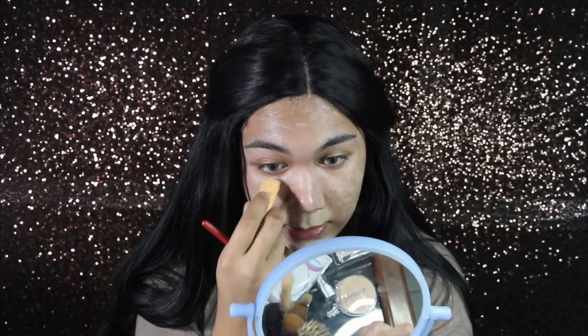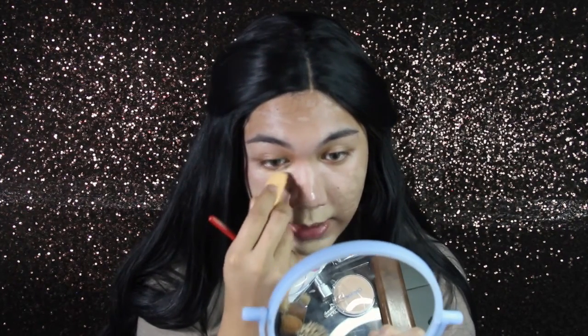Obviously I need to cover my beard area. I know for sure that this is not going to stay on my eyes throughout the day. I'm also going to put some on my under eyes.